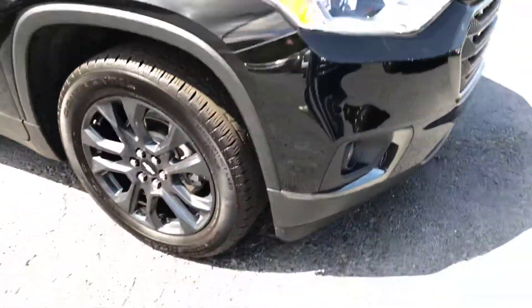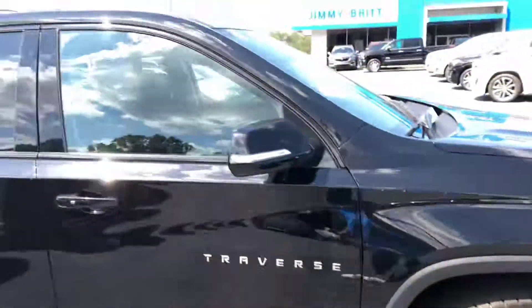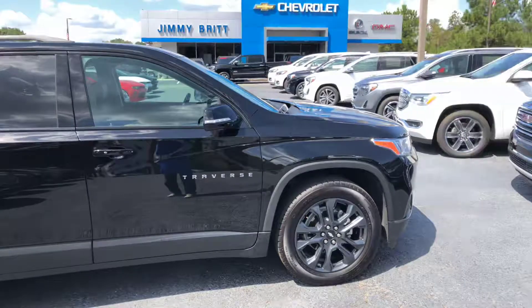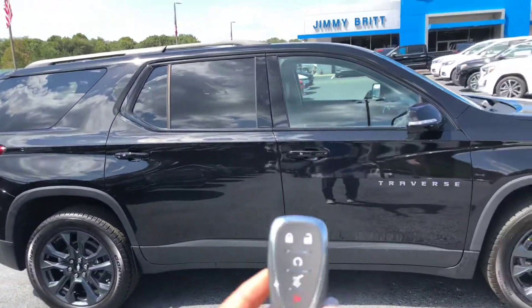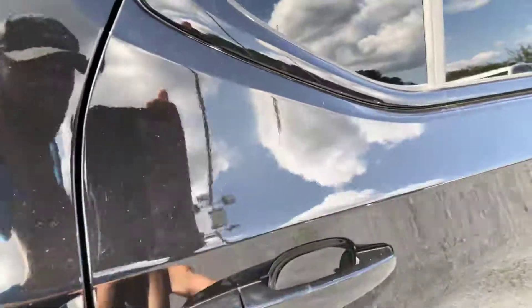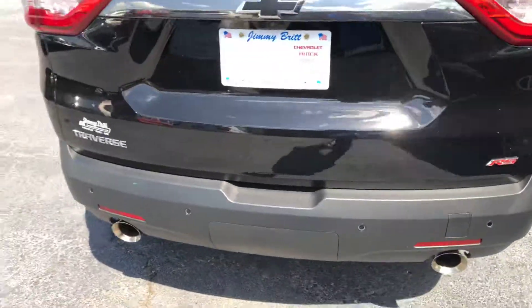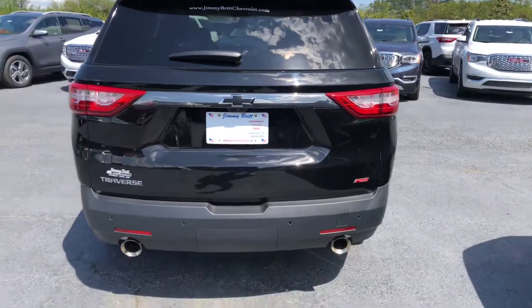Really nice wheels on it — step back here so y'all can have a little better look, but really sharp. Does come with the remote start feature and the power tailgate, keyless entry, does have the rear parking sensors, and backup camera comes standard on it.